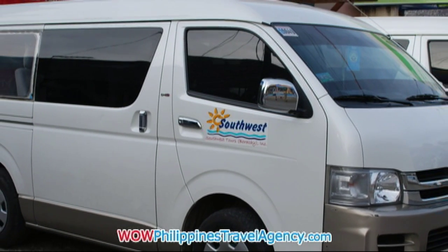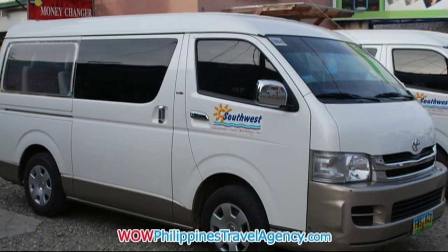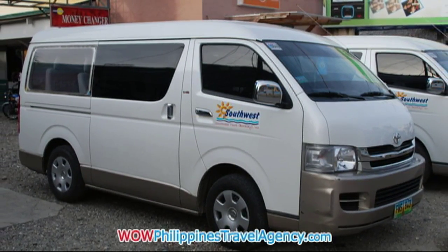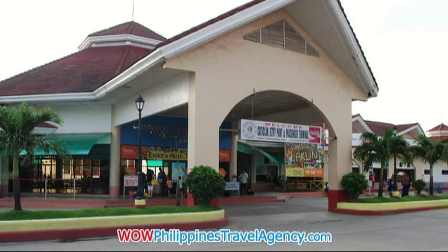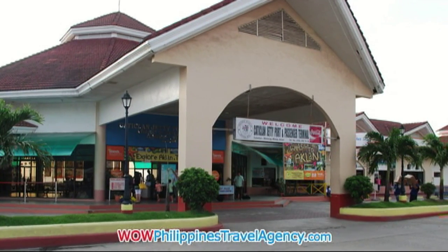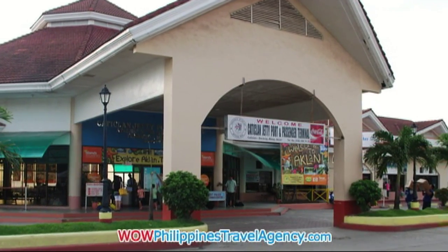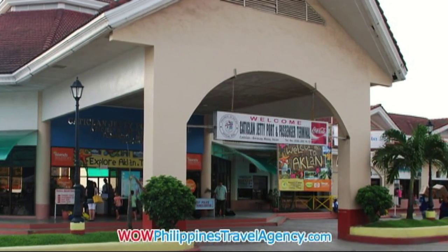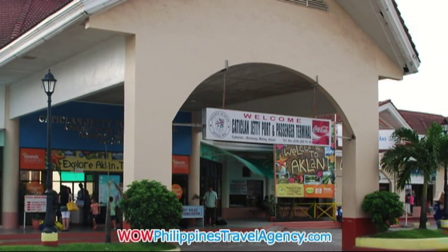Wild Philippines Travel Agency always uses Southwest Travel and Tours. You'll get in a van just like this one and be taken from the airport to the actual jetty port, where you'll get on a bunker boat. This is the Caticlan Jetty Port area. Once you pass through here, you'll walk back out onto the beach on the other side of the building where the bunker boats are.